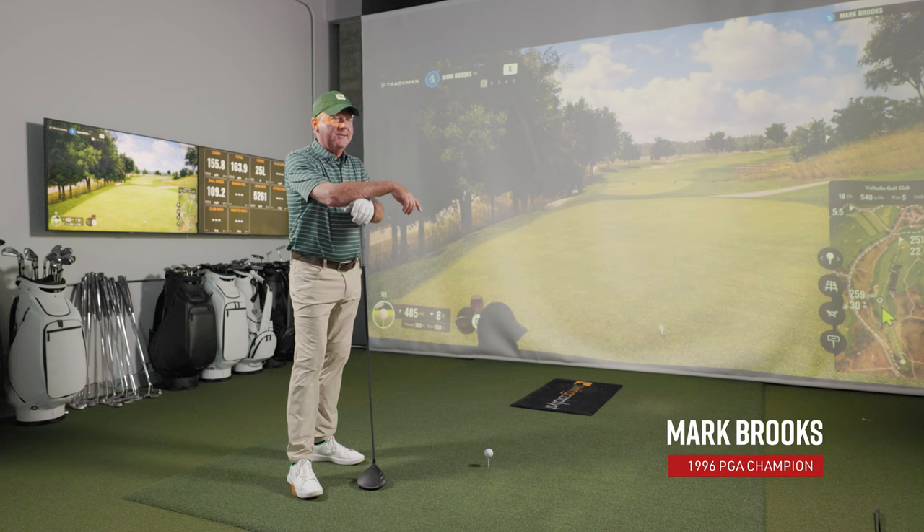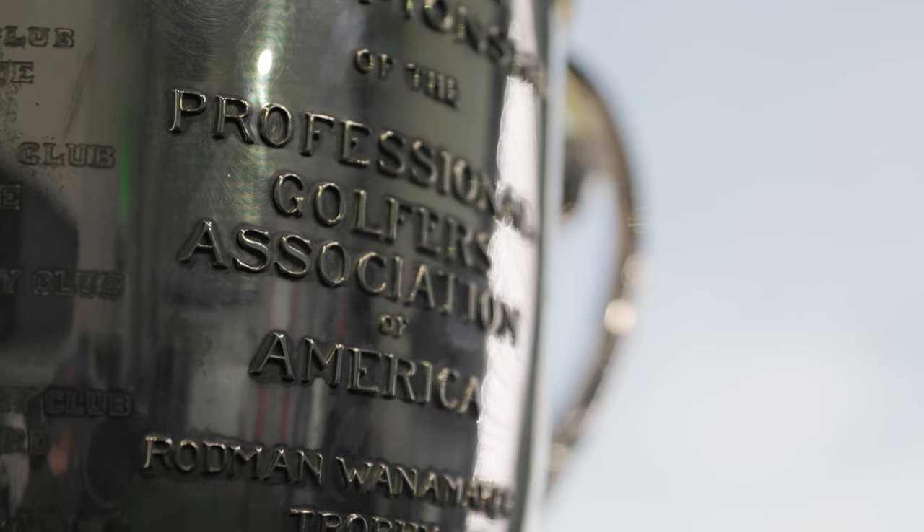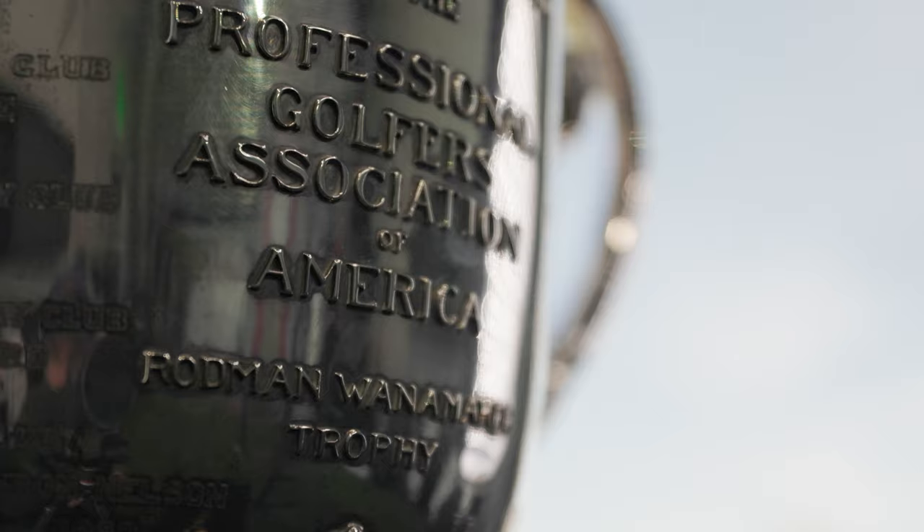Hey golfers, I'm Drew Mahold with Second Swing Golf here at the PGA Coaching Center at our new Second Swing Tour Van Fitting Bay, joined by 1996 PGA Champion Mark Brooks. We thought we'd have some fun today because when Mark won the PGA, it was at Valhalla Golf Club. We've got a special guest behind us as well — we've got the Wanamaker Trophy. And we're at the 18th hole virtually at Valhalla.